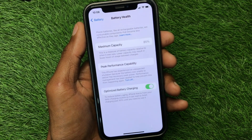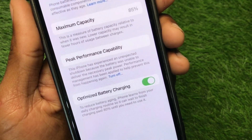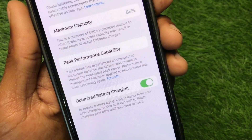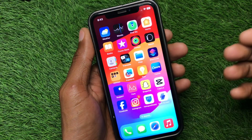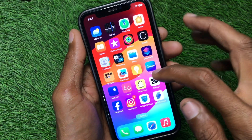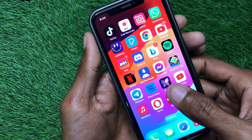Hello guys, welcome back to my YouTube channel. In this video I'm going to show you how to fix the message 'This iPhone has experienced an unexpected shutdown because the battery was unable to deliver the necessary peak power.' If you have this type of problem on your iPhone and your iPhone suddenly shuts down, I'll help you fix this unexpected shutdown problem. Let's get started.